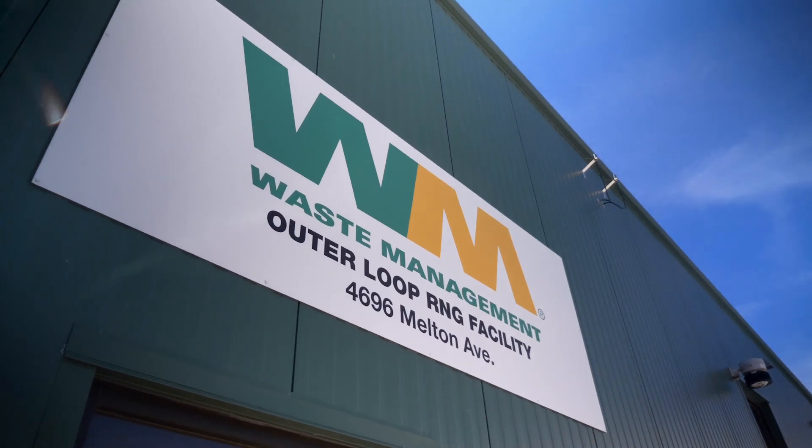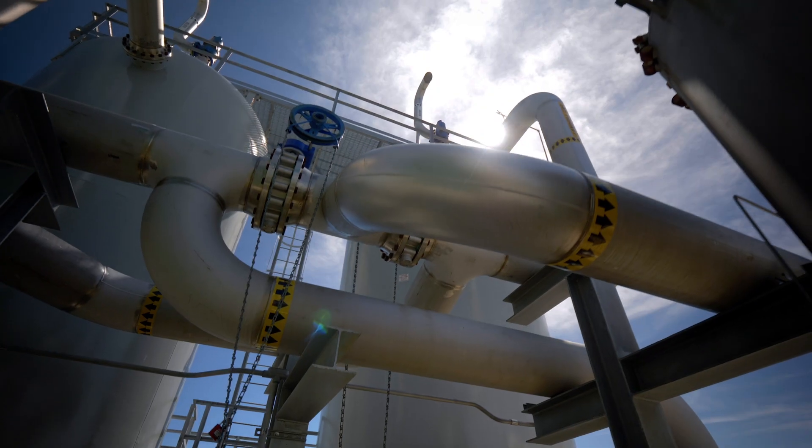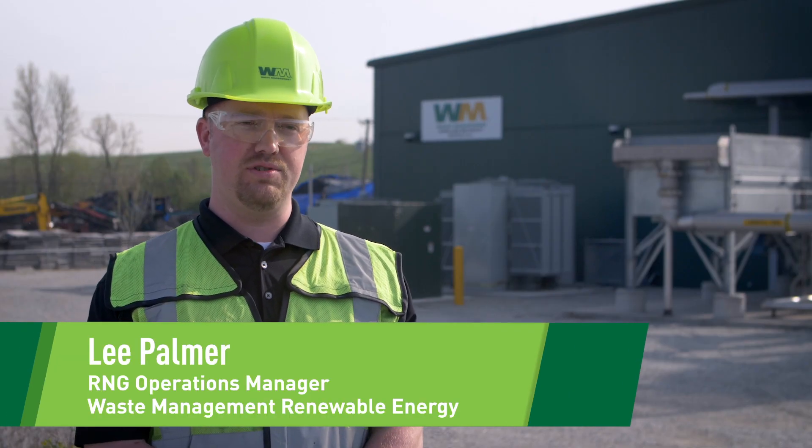We are at the Outer Loop RNG facility in Louisville, Kentucky. RNG is renewable natural gas. Our goal is to utilize the landfill gas and produce energy.